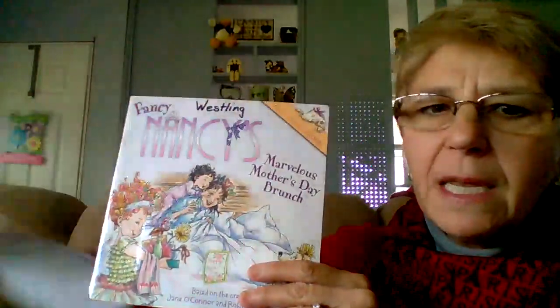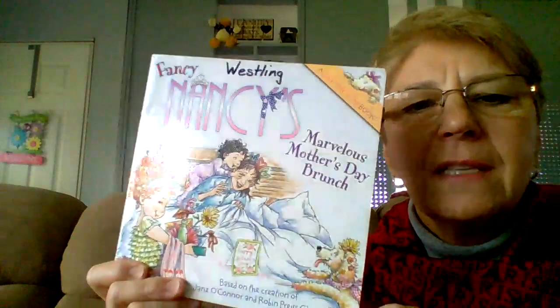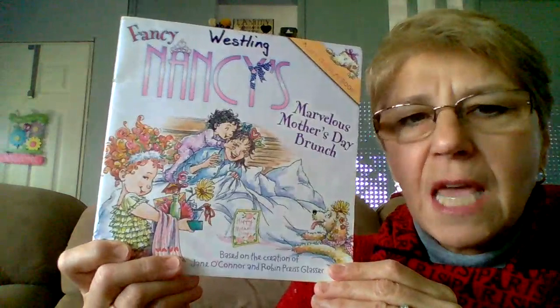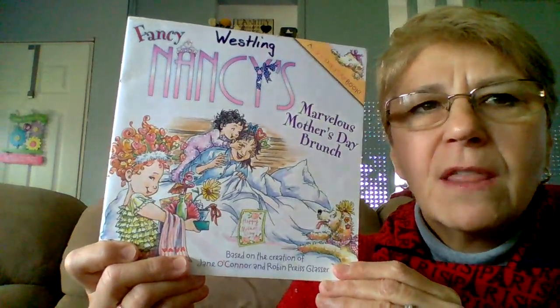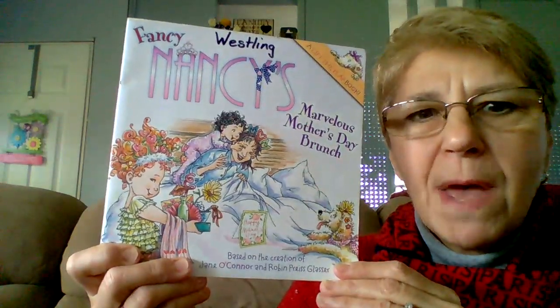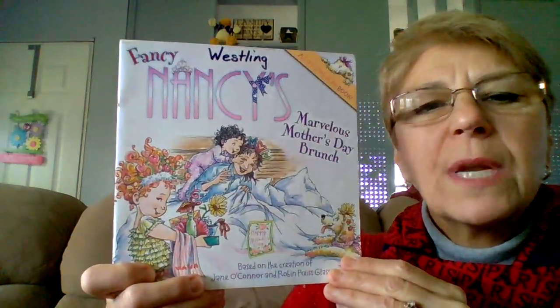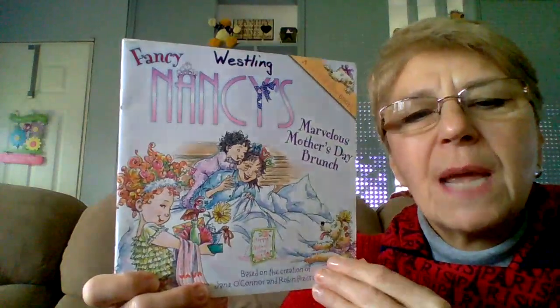I know many of you have been getting your lessons from your moms or other people at your house, and it's a special time to say thank you to all the moms out there that are doing their best to make sure all of you are keeping up with your lessons. So let's read about Fancy Nancy's Marvelous Mother's Day Brunch.